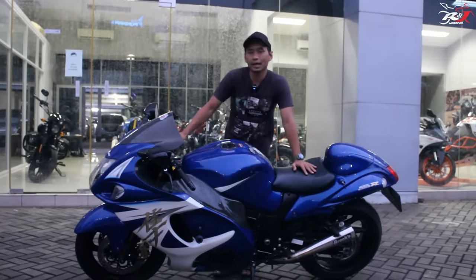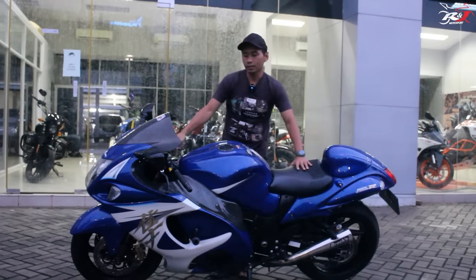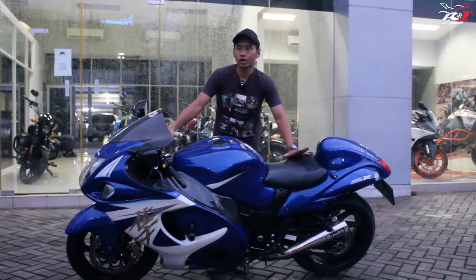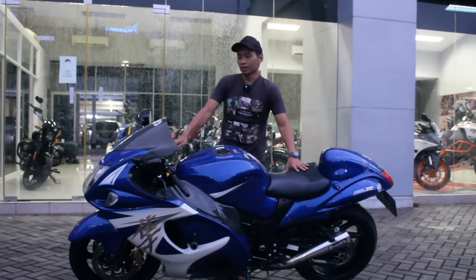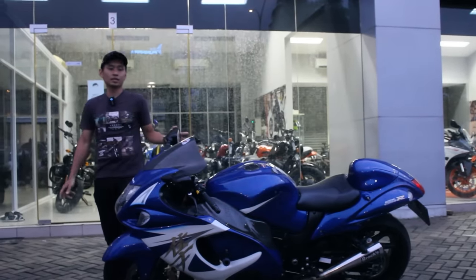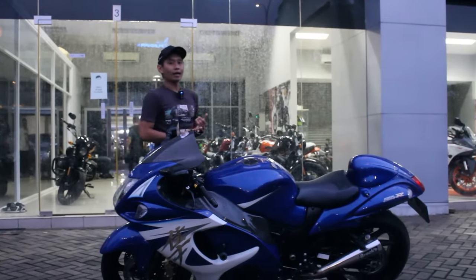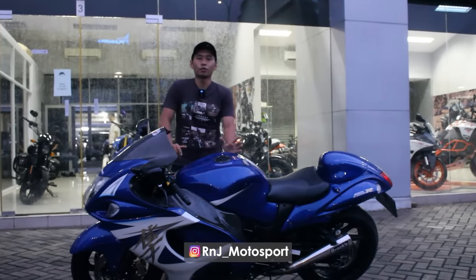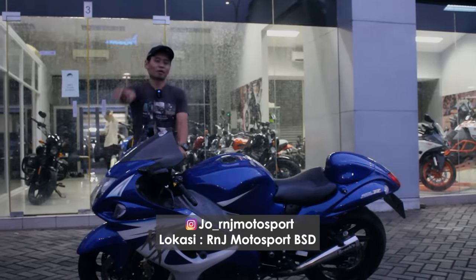Kurang lebih itu review kita kali ini untuk membahas motor kencang Suzuki Hayabusa GSX 1300R. Walaupun bodinya besar, ketika motor sudah melaju untuk akselerasi dan bermanuver, motornya sangat gesit, sangat ringan, dan tenaganya luar biasa. 0-100 km per jam tadi kita coba hampir 3 detik — karena tidak pakai wearpack. Buat teman-teman yang mau lihat unitnya, unit ready di Aranyi Motorsport BSD. Semoga teman-teman dalam kondisi sehat selalu, jangan lupa like, komen, subscribe Aranyi TV, dan follow Instagram Aranyi Motorsport untuk informasi up-to-date dunia sepeda motor Moge.